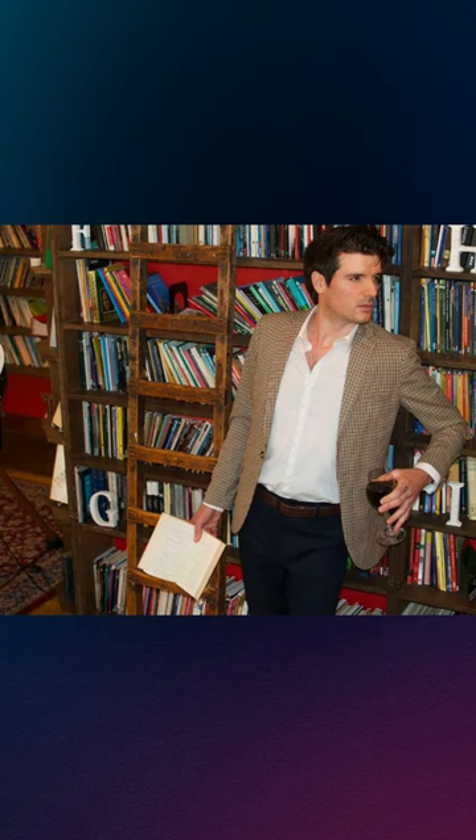We wanted a location which matches those high-end gentleman vibes with some intellectualism. So what we did was just went into a local library, poured out a glass of wine, got the pictures nice and quick, and got out before we were kicked out.